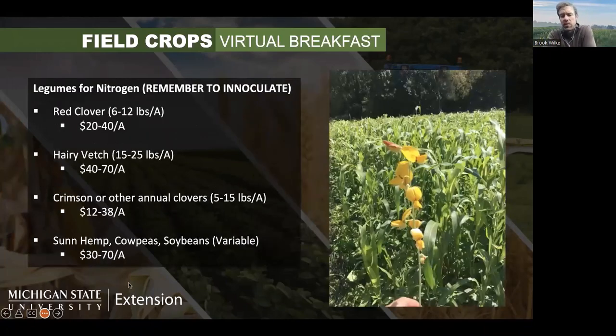Now, legumes. Most of us know that legumes are nitrogen fixers — they accumulate more nitrogen than most other plants because they can work with bacteria to grab it from the atmosphere and store it in their tissues. When we kill those legumes they will release that nitrogen for our subsequent crops. Red clover is potentially the most familiar one. Historically people have used red clover in wheat as a frost-seeded cover crop — some people already have this planted in March or early April.